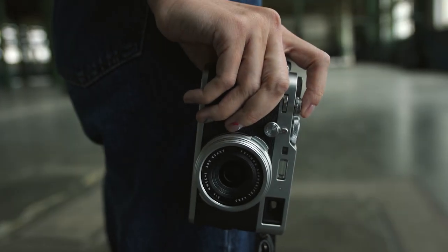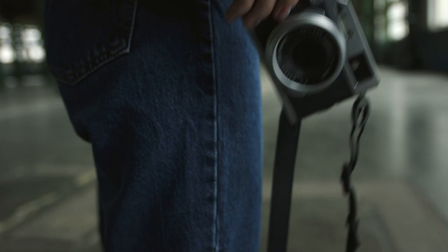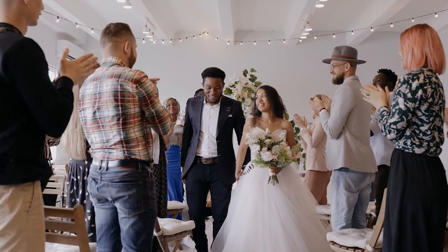Are you tired of taking mediocre wedding photos and missing out on capturing those special moments? Fear not! In this video, we're going to discuss 10 wedding photography tips and ideas that'll help you take the best photos possible.